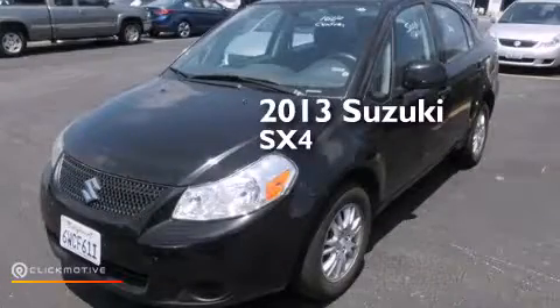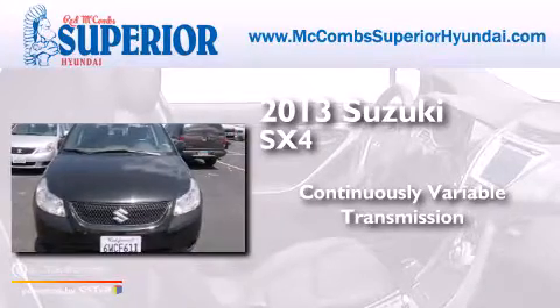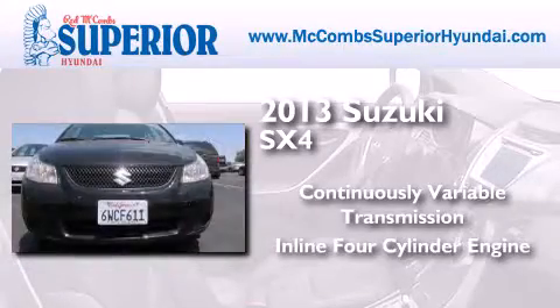This is a 2013 Suzuki SX-4. This car has a continuously variable transmission and an inline four-cylinder engine.